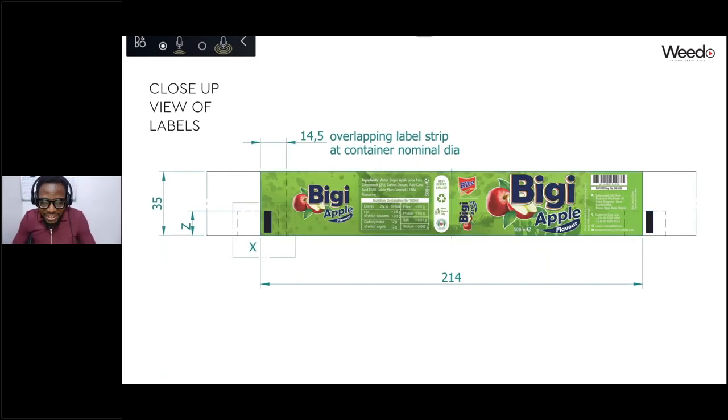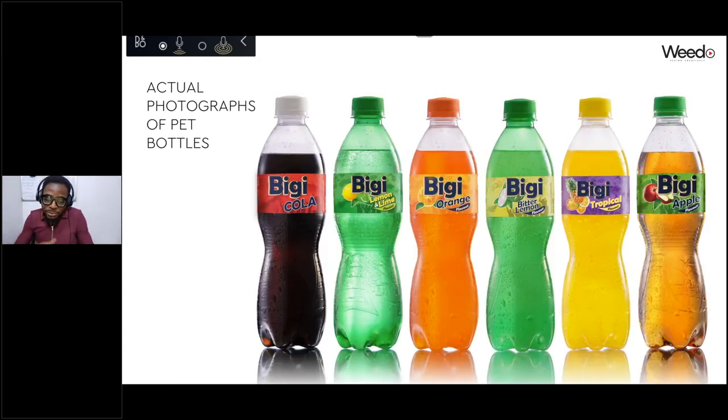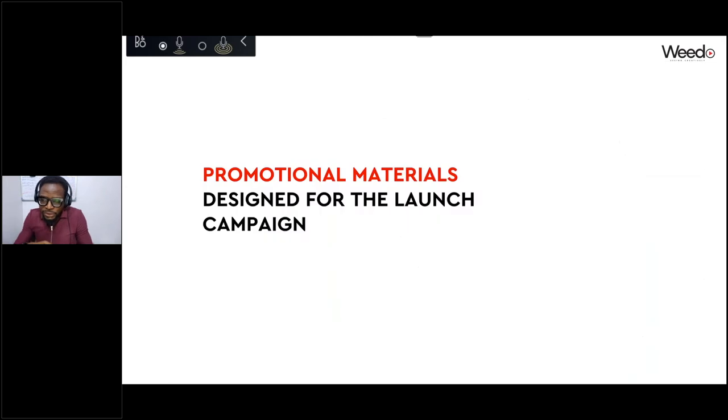A challenge we faced was that because of the time constraints the bottles weren't ready, so we had to create mock-ups from rendered models. When we showed these to the client they said it was good enough and asked us to cascade it to their other marketing materials. The remaining few days of the two weeks were spent designing all the other marketing communications. When the actual bottles were ready they gave them to us and we took proper product shots, which were subsequently used on their social media and other marketing platforms.